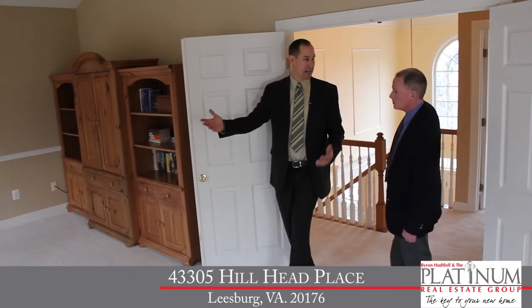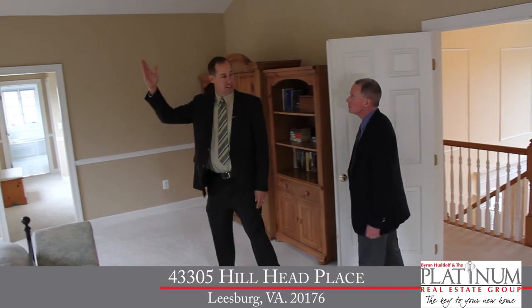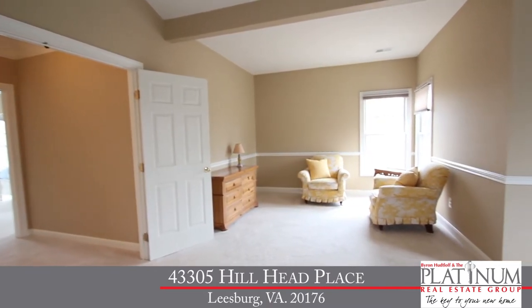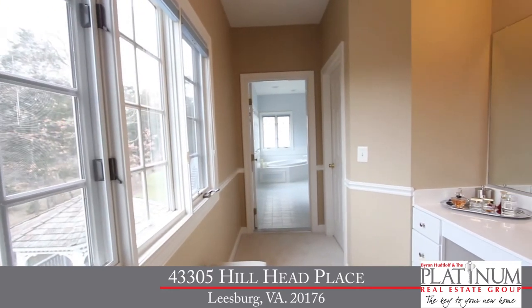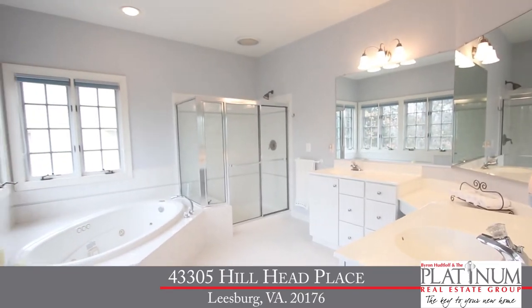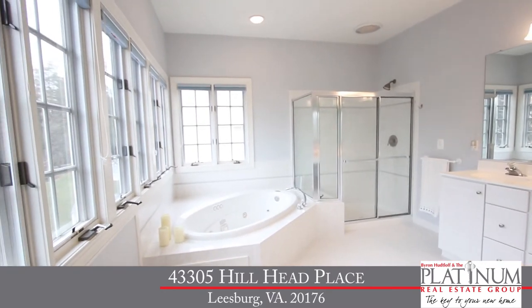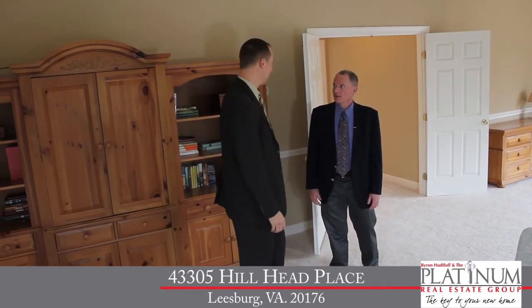Now let me show you this gorgeous master bedroom retreat. We've got a cathedral ceiling with ceiling fan, a large sitting area, and to my right, two large walk-in closets, a makeup desk, and a luxury spa-like master bath with his and her vanities, a large jetted tub, and a separate shower. The views from these windows are spectacular — and what's even better are the views from the rear deck.